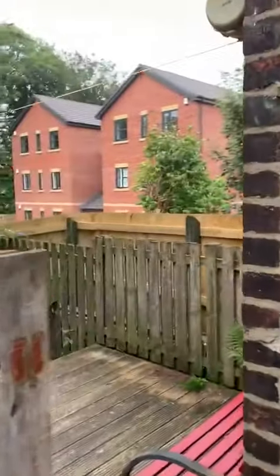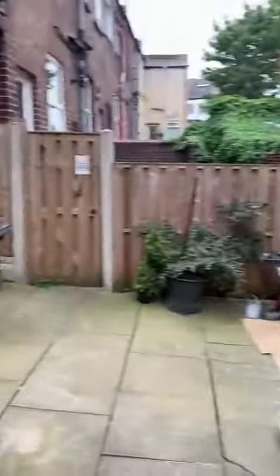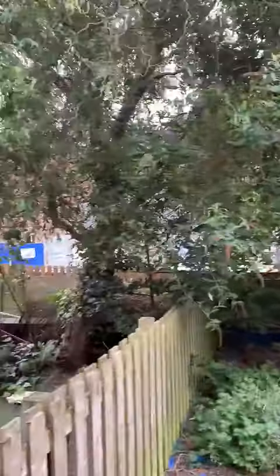This is a video for 68 Ulverston Road. It's got a private yard at the back, with access through next door. It backs onto the new development of Archer Lane.